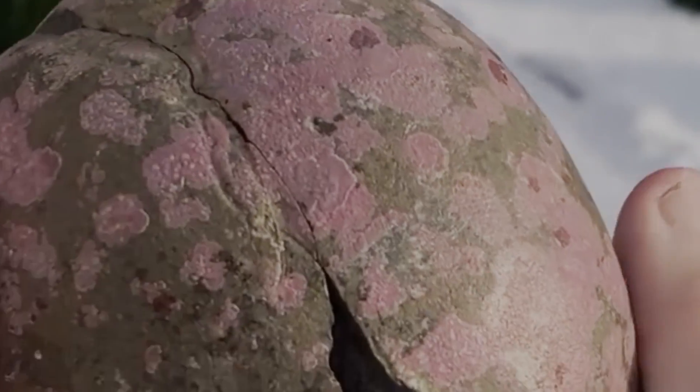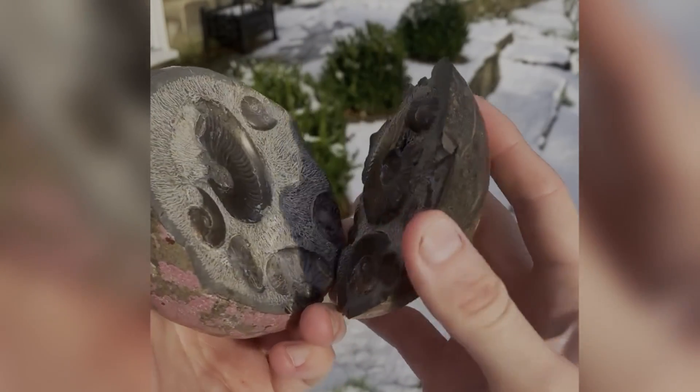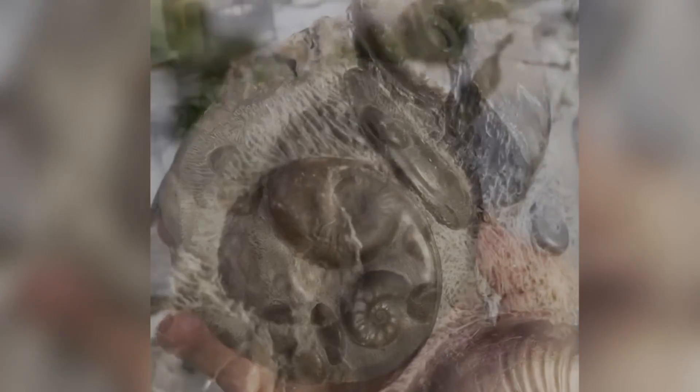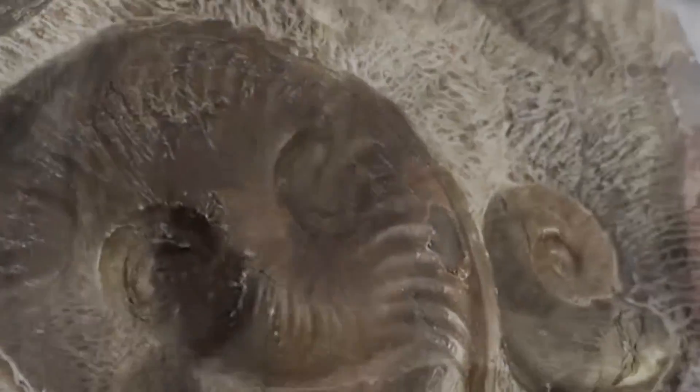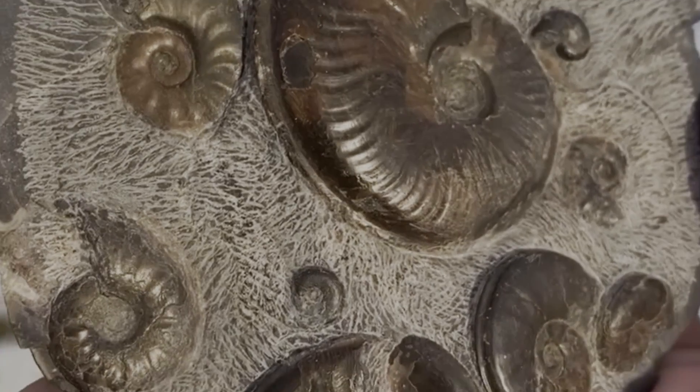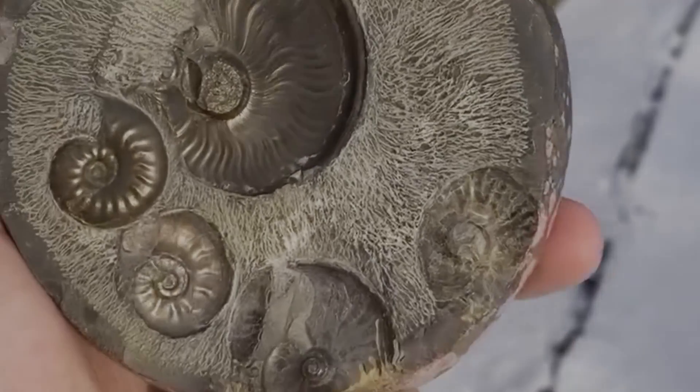The amount of pink modern day sea life on the outside of this nodule tells us that it's been rolling around for quite a while. On the inside I was shocked to see so many beautiful Eleganticeras ammonites contained within. This is a truly incredible specimen — it's amazing how many ammonites can be washed up inside one pebble.